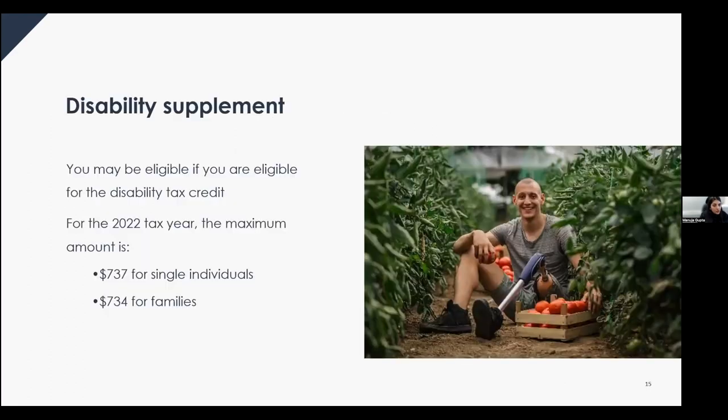You may be eligible for the Canada Workers Benefit disability supplement if you're eligible for the disability tax credit. For the 2022 tax year, the maximum disability supplement is $737 for an individual and $734 for families. Maximum amounts vary for residents of Alberta, Nunavut, and Quebec. If you're eligible for the Canada Workers Benefit — meaning you have working income — and have a disability tax credit, this supplement is added on top of the base amount.